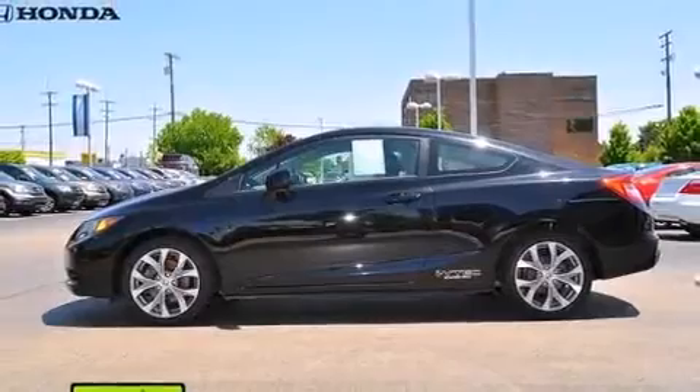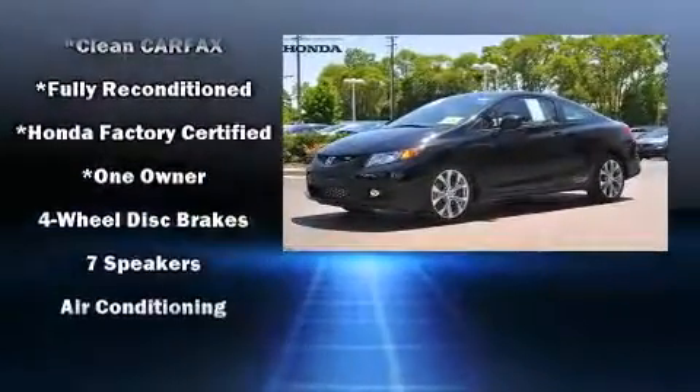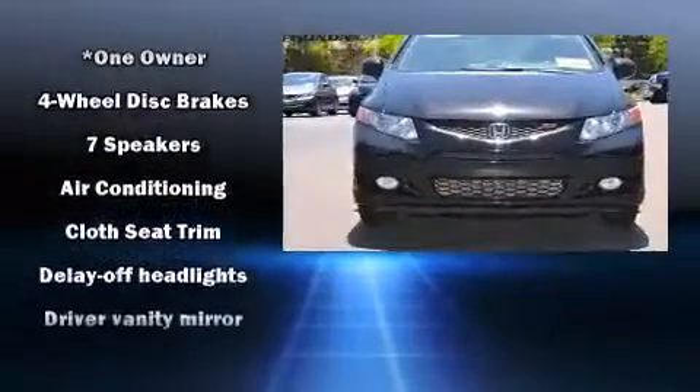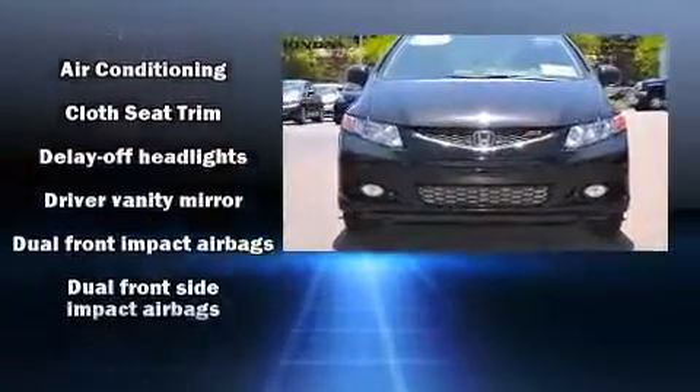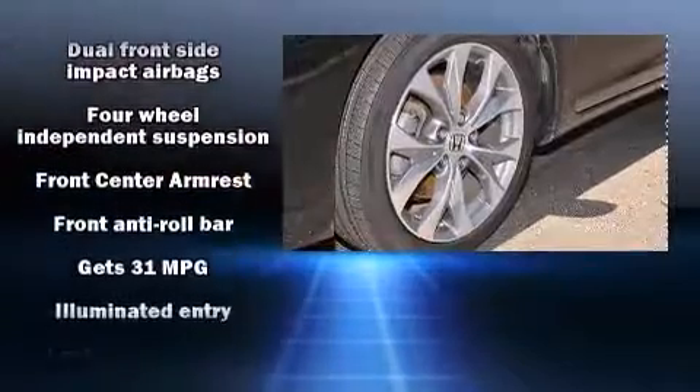Honda ensures the safety and security of its passengers with equipment such as head curtain airbags, a security system, and four-wheel disc brakes with ABS. Brake Assist technology provides extra pressure when applying the brakes.